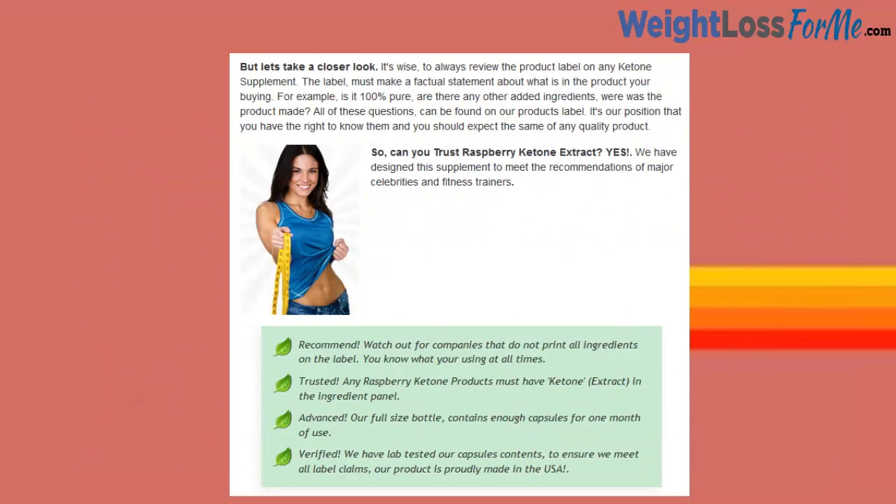It's wise to always review the product label on any Ketone supplement. The label must make a factual statement about what is in the product you're buying. For example, is it 100% pure? Are there any other added ingredients? Where was the product made? All of these questions can be found on our product's label.